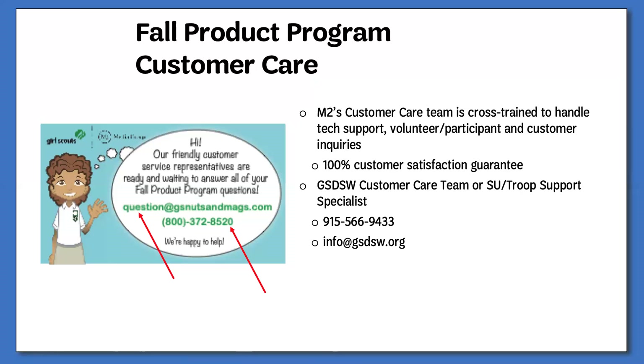Next steps: if you are watching this training and did not attend a training with me directly, you will still need to contact info@gsdsw.org to find out what your next steps will be, because you do have to attend the training live with me versus just watching this. This is meant to be an informational webinar only.